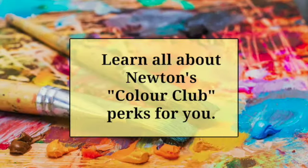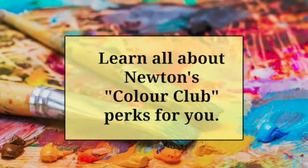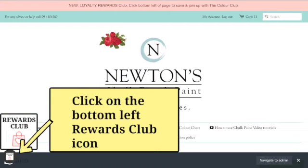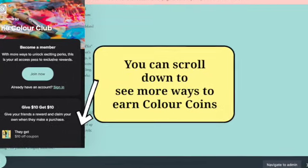A big welcome to the Newton's Colour Club. Here you will learn all about the Colour Club and how it works. It's easy to join our Colour Club community. To get started, just click on the rewards launcher button, bottom left of our website page. This will take you to the Colour Club.